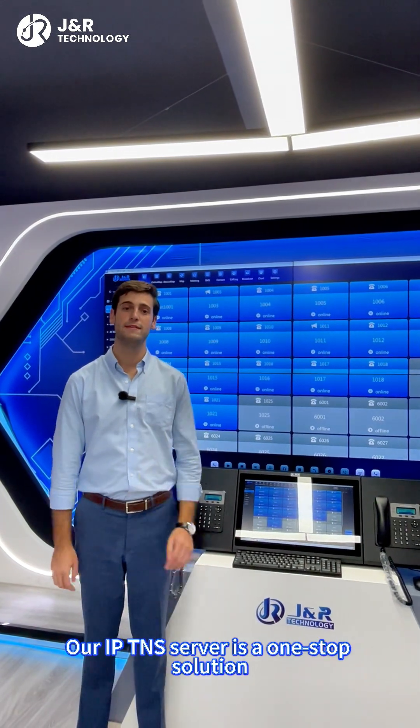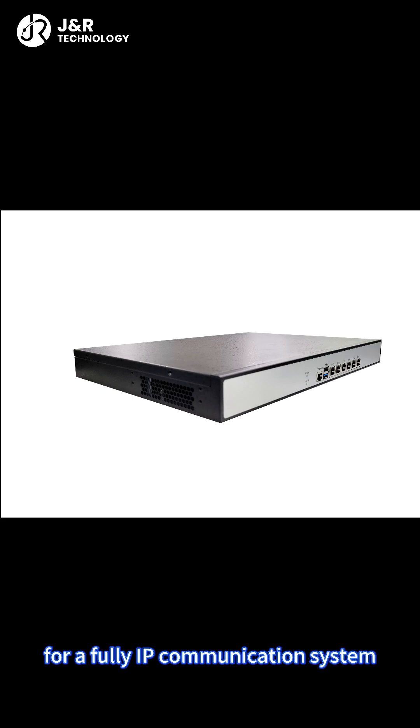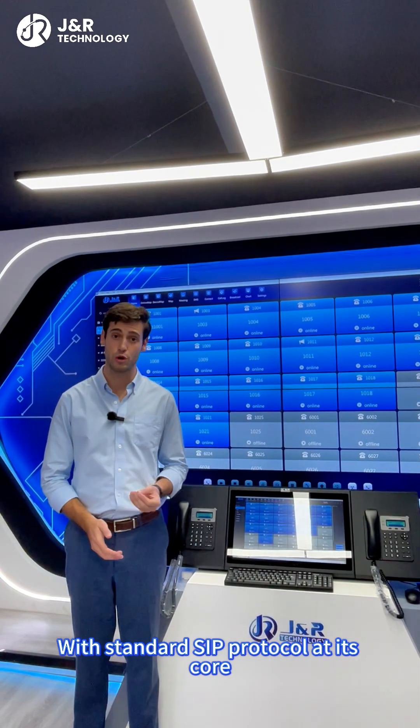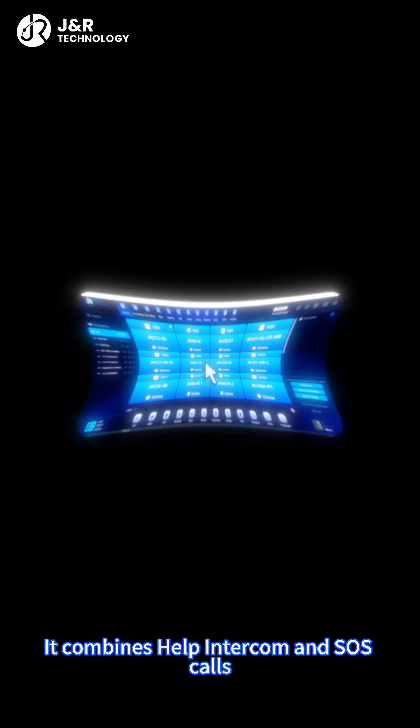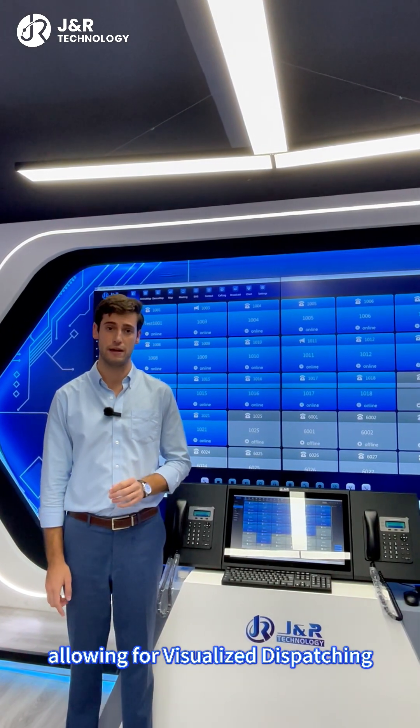Our IP TNS server is a one-step solution for a fully IP communication system. With standard IP protocol at its core, it combines help intercom and SOS calls with emergency broadcasting and network checking, allowing for visualized dispatching.